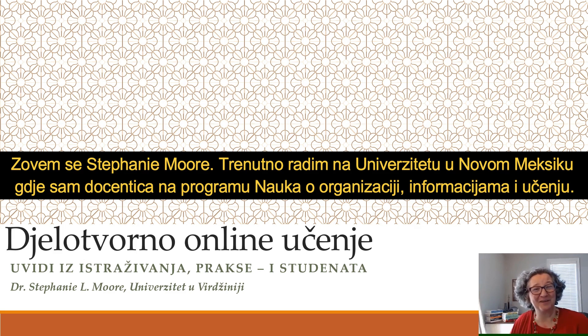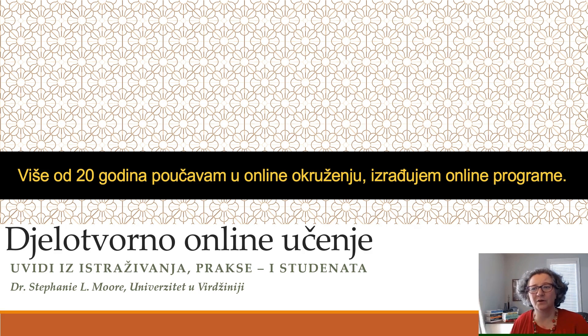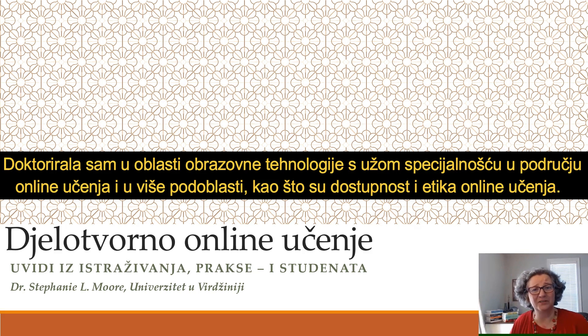My name is Stephanie Moore. I'm presently at the University of New Mexico, assistant professor in the Organization, Information and Learning Sciences program. I have spent over 20 years teaching online and building online programs, and my PhD is in educational technology with a specialty in online learning as well as niche areas like accessibility and ethics of online.